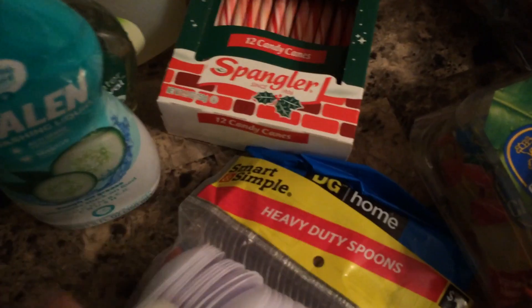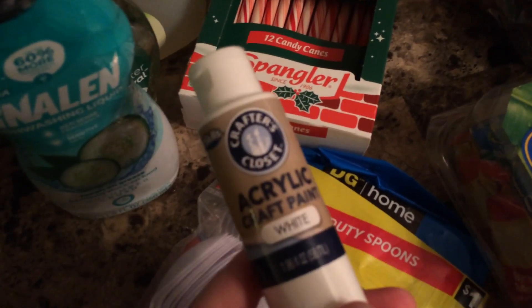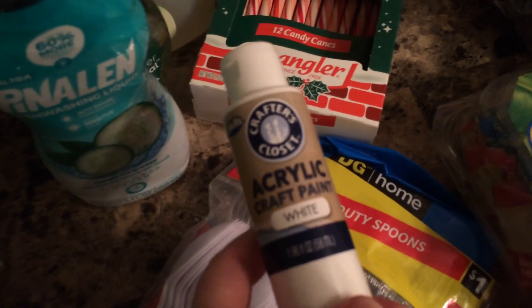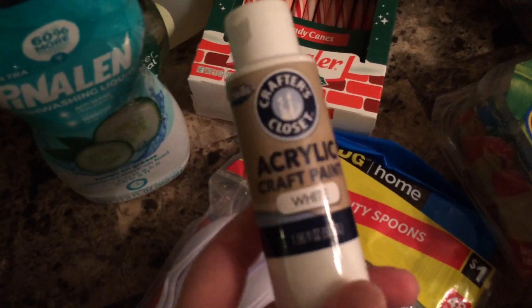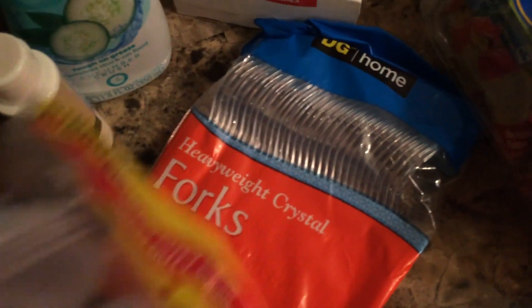I wanted to try it because it's cucumber crush scented. I'm also going to attempt to paint one of those wicker wreaths from Dollar Tree to make it look like it has snow on it, so I got some acrylic craft paint in white. I also got some spoons and forks. And that's all I got at Dollar General — that was $20.